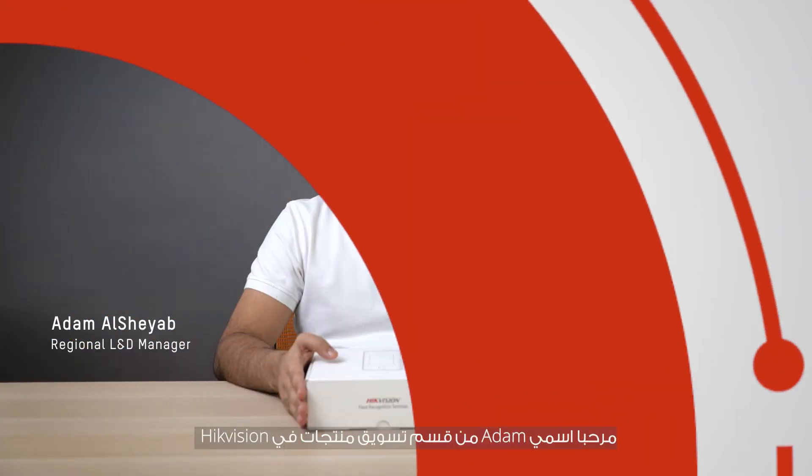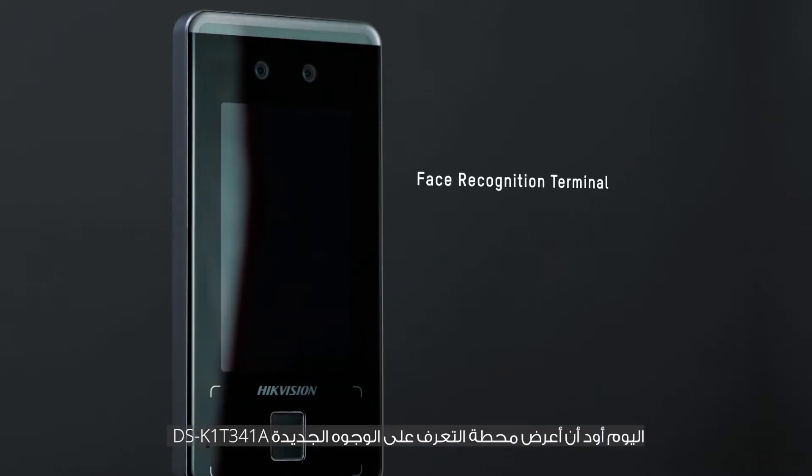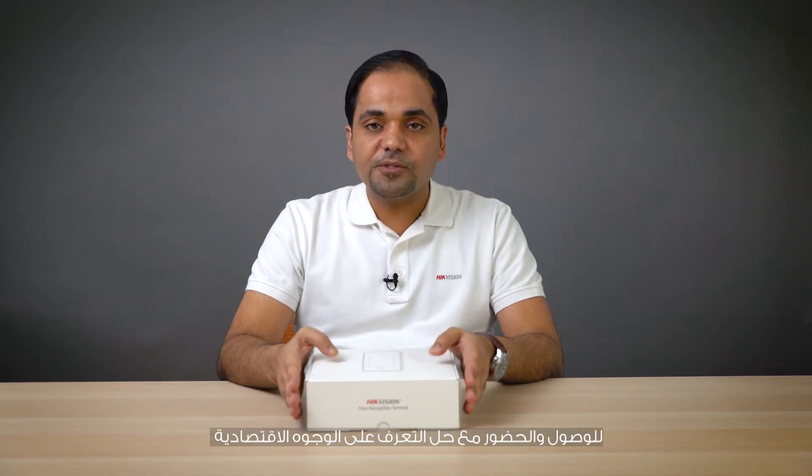Hi guys, this is Adam from Hikvision Product Marketing Department. Today we would like to introduce our new face recognition terminal DS-K1T341A, bringing you a new experience for face recognition solutions for access and attendance with an economic face recognition solution.